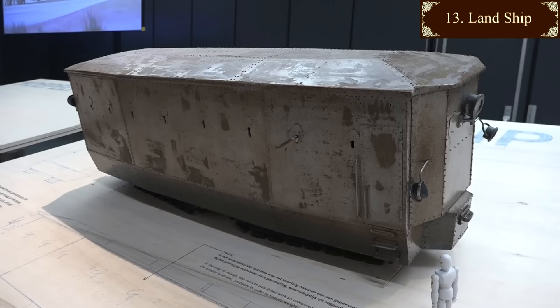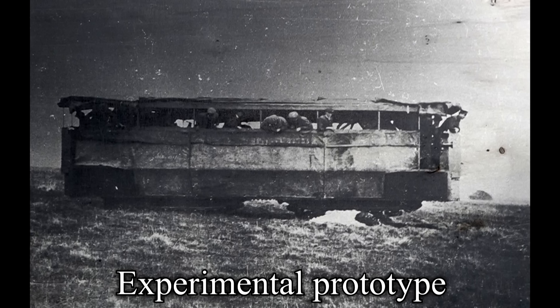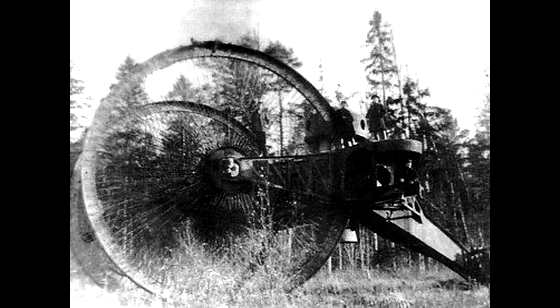1915. The British Landship Committee designs an armoured railway carriage on pedrails. It was really a troop transporter more than a tank and could carry an impressive 70 soldiers. It never went into production, but the Mark 9 heavy tank, as described in one of my other videos, was a very similar idea and did get made.